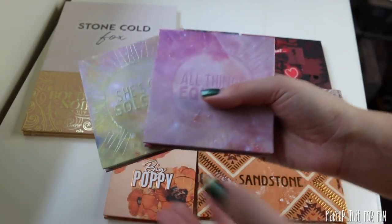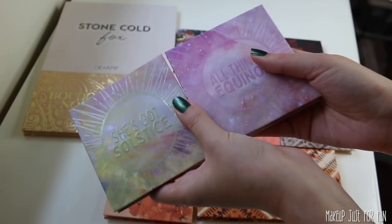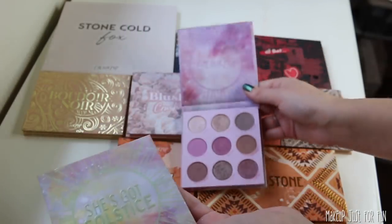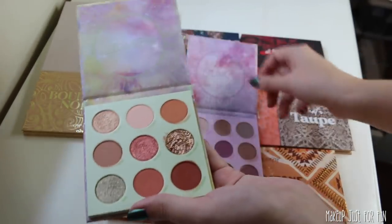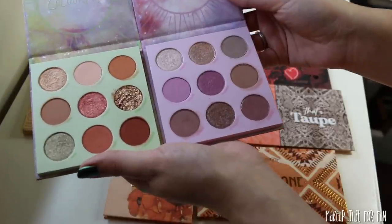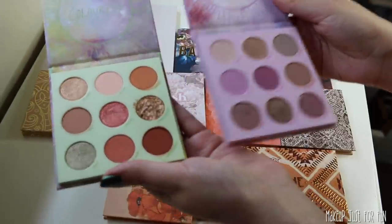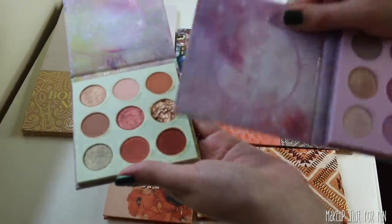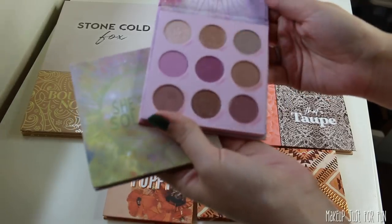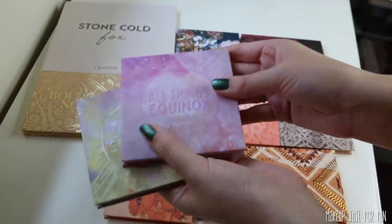Let's talk about All Things Equinox and She's Got Solstice, released as an Ulta exclusive first. I do find these color schemes to be a little more exciting and special compared to a lot of what they released this year — not crazy innovative, but cute. This warm neutral with a pop of green really became a trend and this sort of started that for ColourPop. The mauve-y purple color scheme is really cute. I liked it — it was fine.